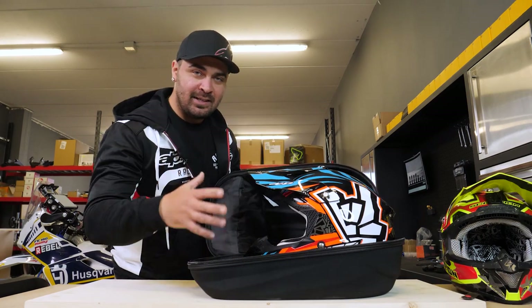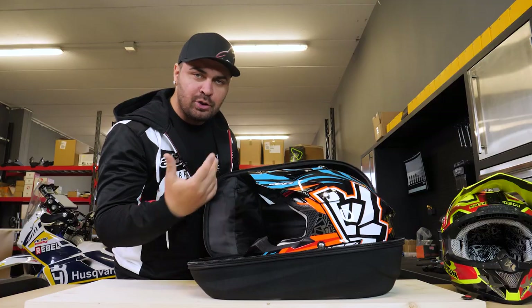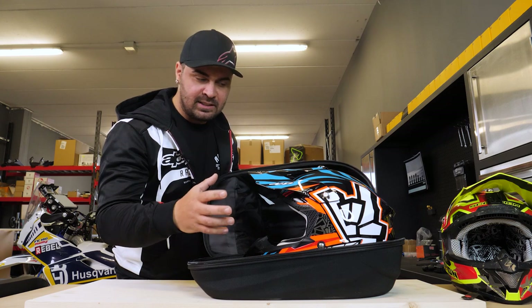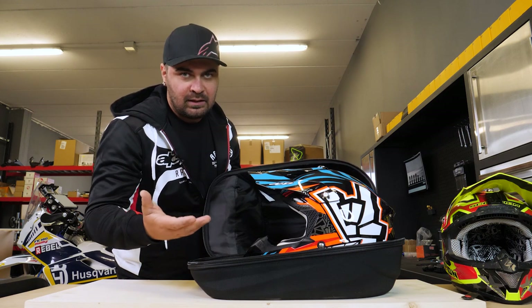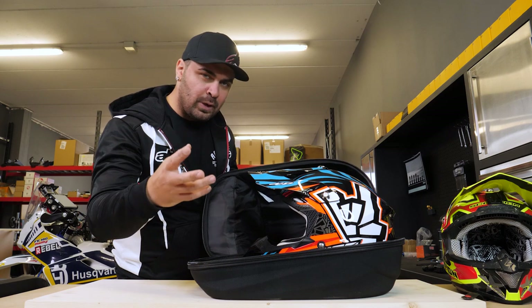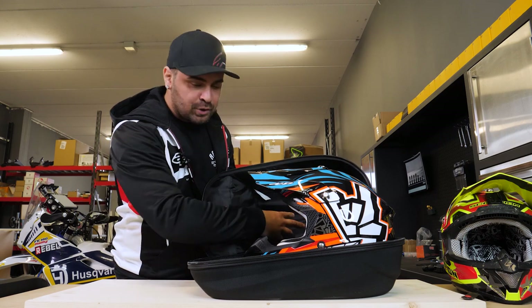Inside the main compartment, as you can see, I've already fitted one of my motocross helmets. This compartment is quite large, so you can fit helmets of different sizes and with different visor lengths. Potentially you can even fit road helmets, but this case is primarily designed for motocross helmets.